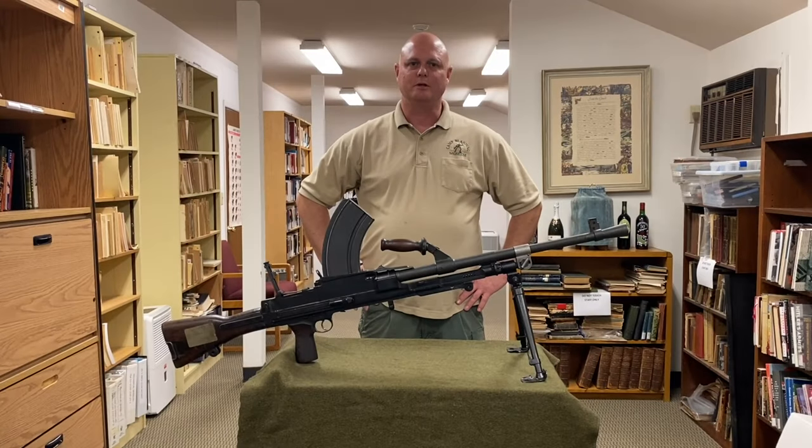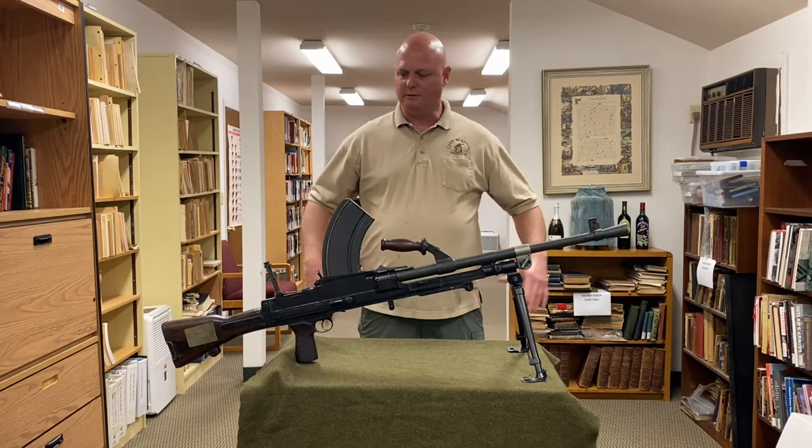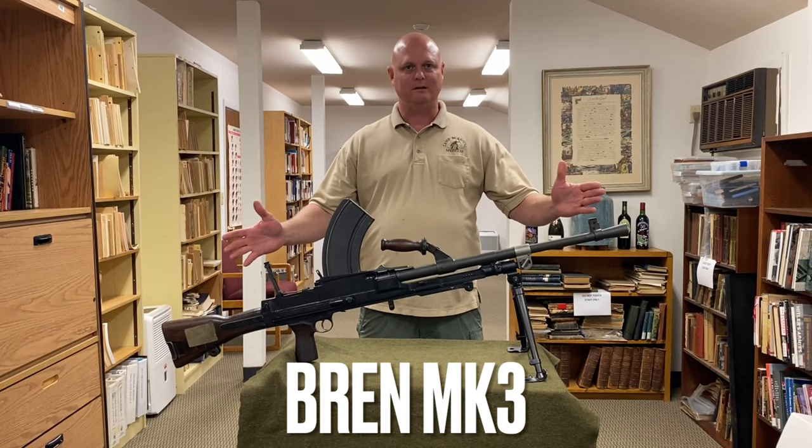Hi, my name is Chad Edwards. I'm the Armorer here with Camp Landings Museum. I'm going to talk to you a little bit today about the Bren light machine gun.